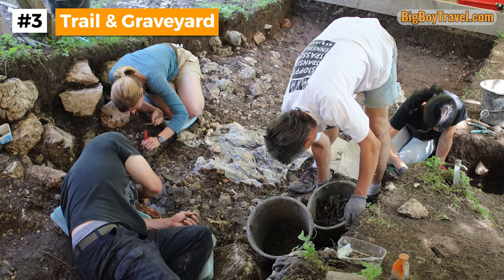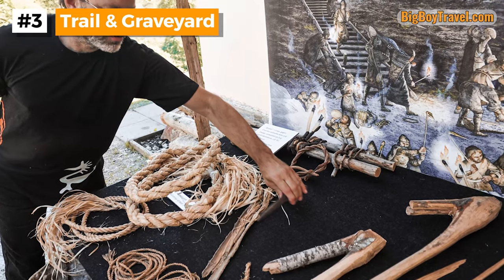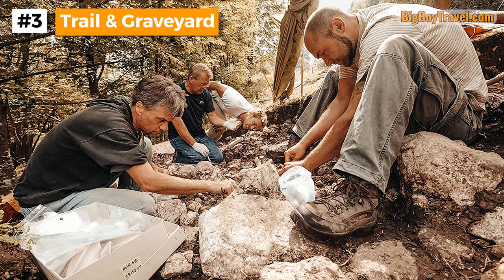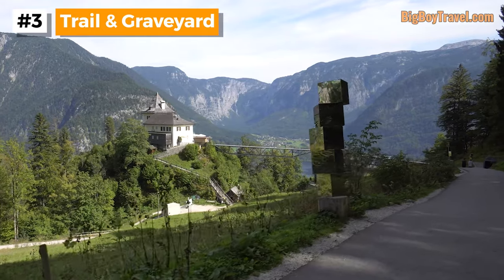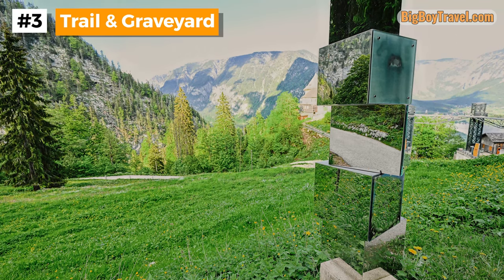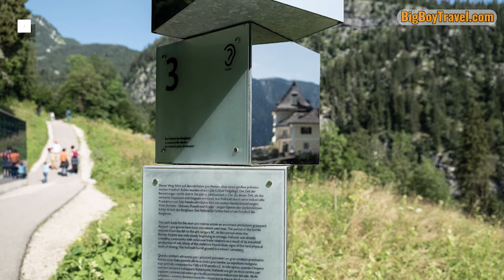The Natural History Museum in Vienna is still doing excavations near the salt mine trail every summer. You can often see them working while you pass by, and they're going to be doing it for quite some time, as it's estimated that there are at least 6,000 graves in the ancient cemetery. As you hunt for archaeologists, also make sure to check out the tall reflective trail markers which are meant to be a mirror into the past. They contain a lot of interesting facts about the history of the salt mine, and they also line up with the audio guide.